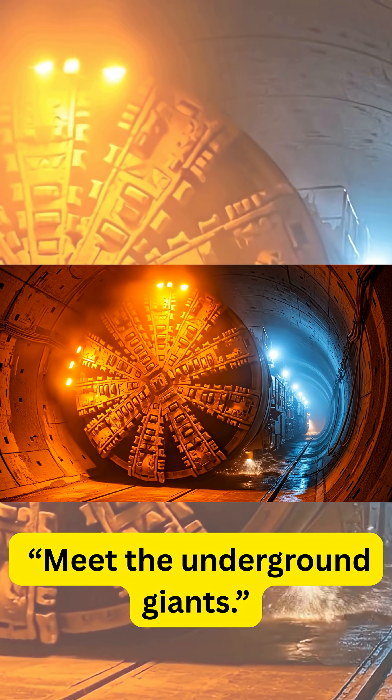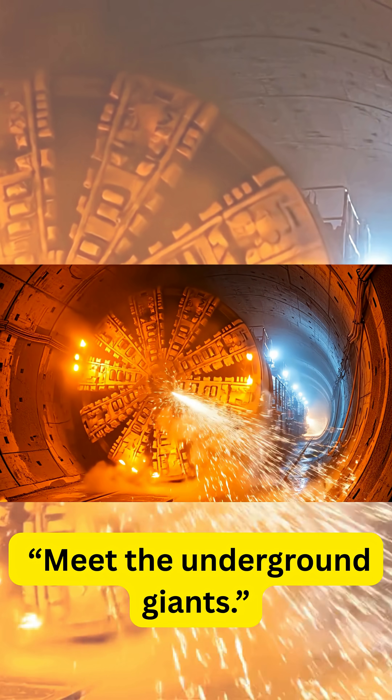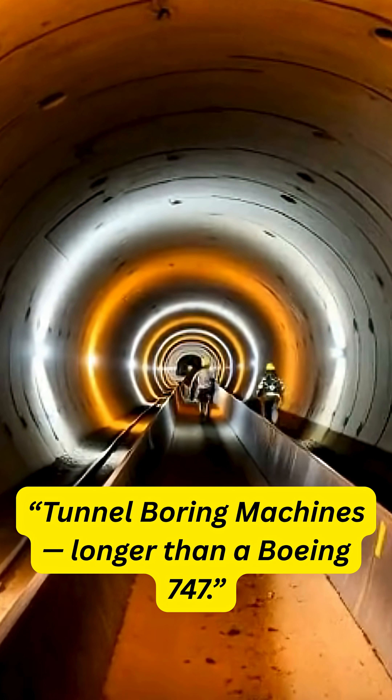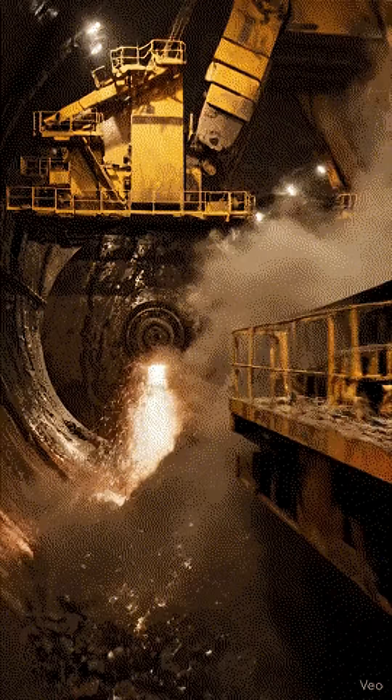Meet the underground giants — machines that carve cities beneath our feet. Tunnel boring machines, or TBMs, are the real-life moles of engineering. Each one is longer than a Boeing 747 and weighs over 2,000 tons.